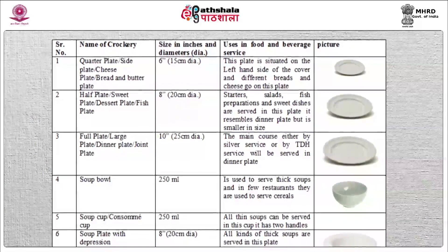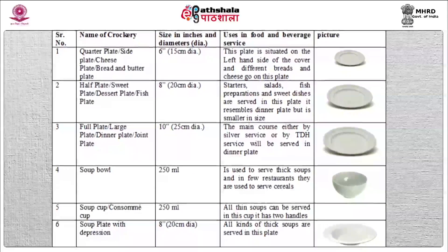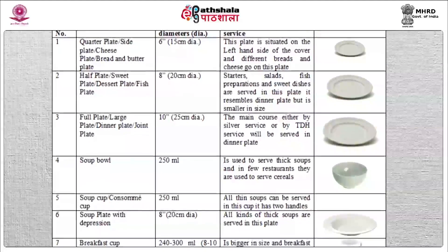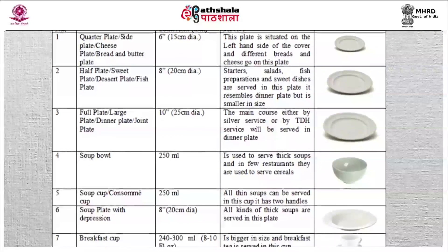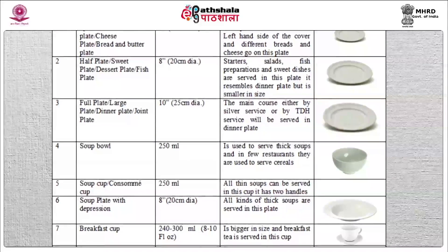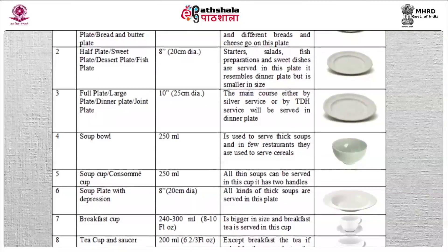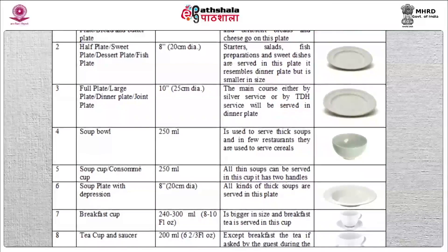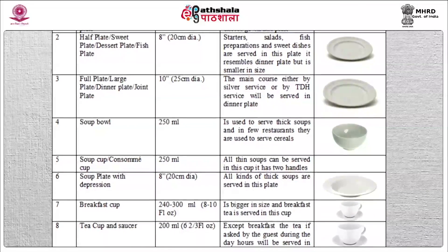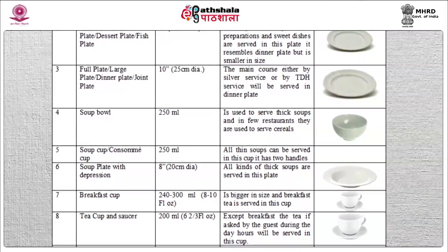Soup bowl: the capacity of the soup bowl is 250 ml. It is used to serve thick soups and in few restaurants they are used to serve cereals. Soup cup or consommé cup: the capacity of the consommé cup is 250 ml. It can be identified by two handles on both sides of the cup. All thin soups can be served in this cup. Soup plate with depression: the size of the soup plate is 8 inches. All kinds of thick soups can be served in this plate.